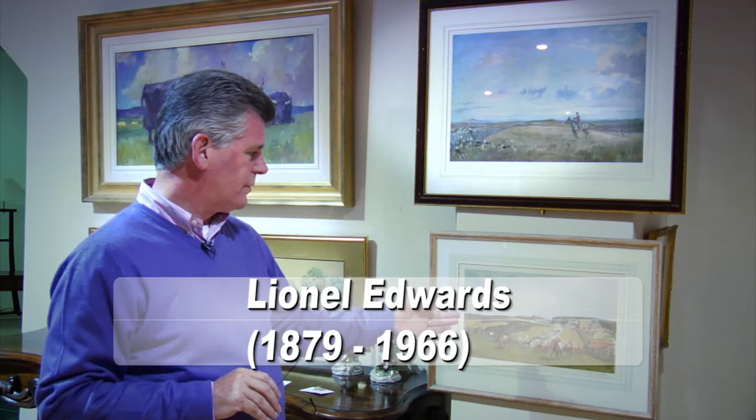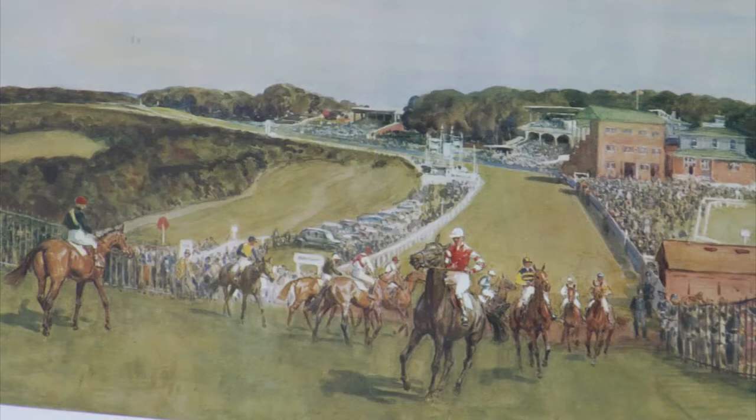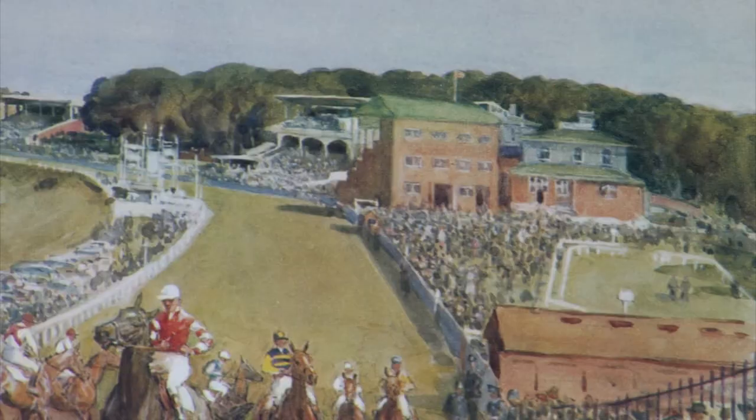Now we come to the work of the great raconteur and wit, Lionel Edwards, who was born in 1879. This here is a scene from the races at Glorious Goodwood as the horses pull up against Trundle Hill. The scene shows the racecourse nestled on top of the Sussex Downs, and it's a natural amphitheatre as the horses run down the straight against the backdrop of Goodwood House and Goodwood Grandstands.